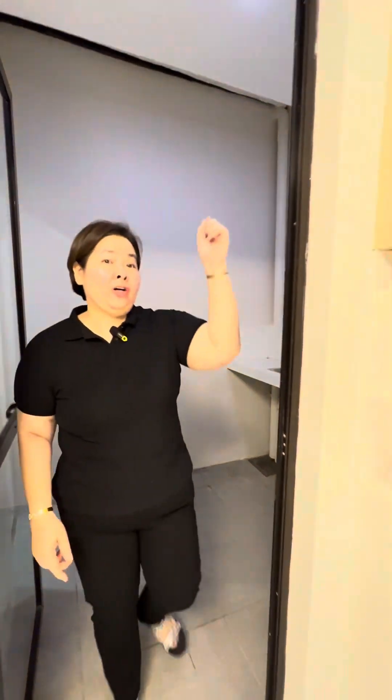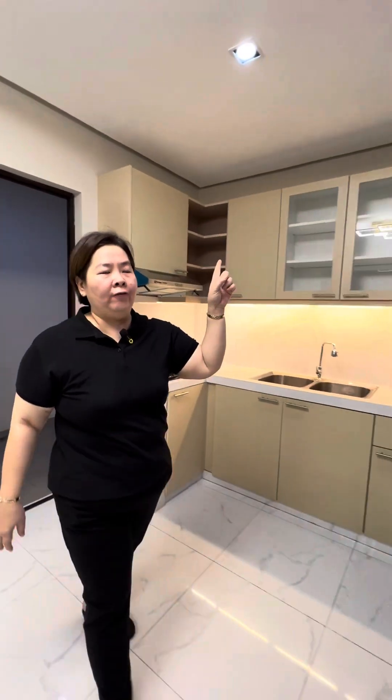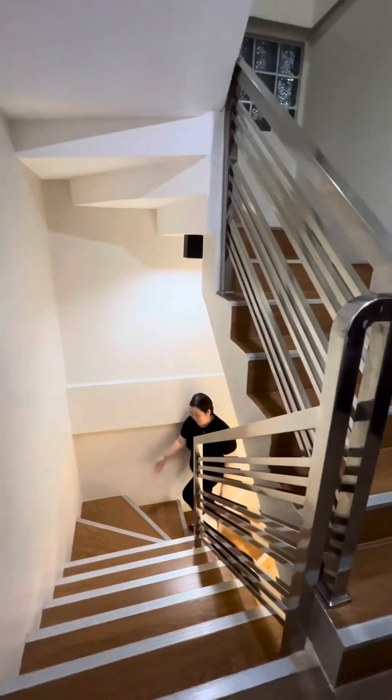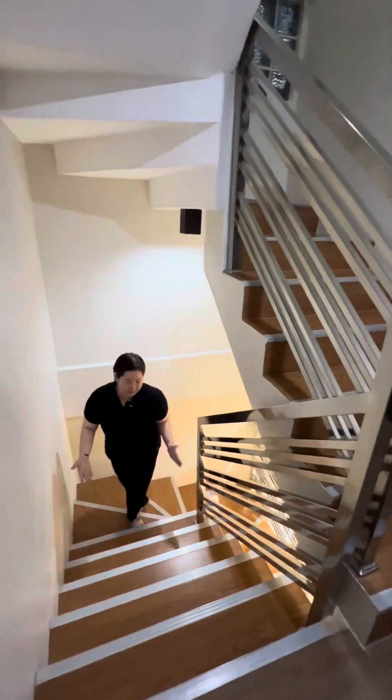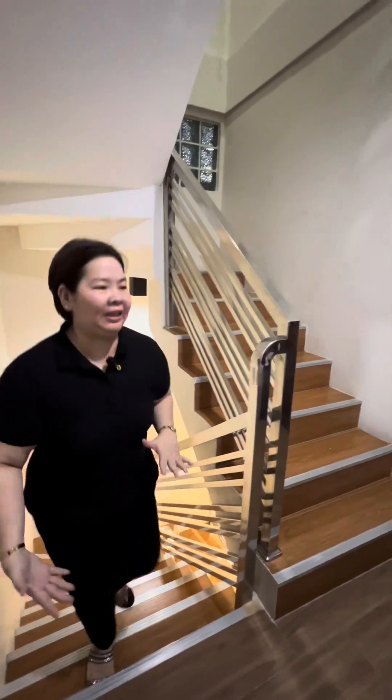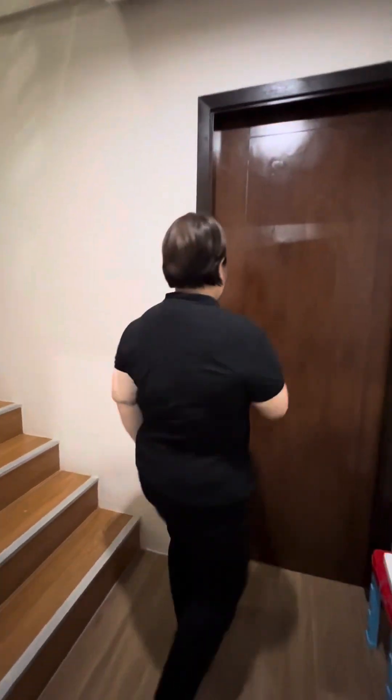Now let's go to the second floor. The second floor of this townhouse unit has two rooms: one master's bedroom with ensuite bathroom and a walk-in closet, and the secondary room which also has its own ensuite bathroom. As you can see, the stairs have a minimal rise — so hindi po masakit, hindi po dragging sa ating mga legs. And here on the left side is the master's bedroom.